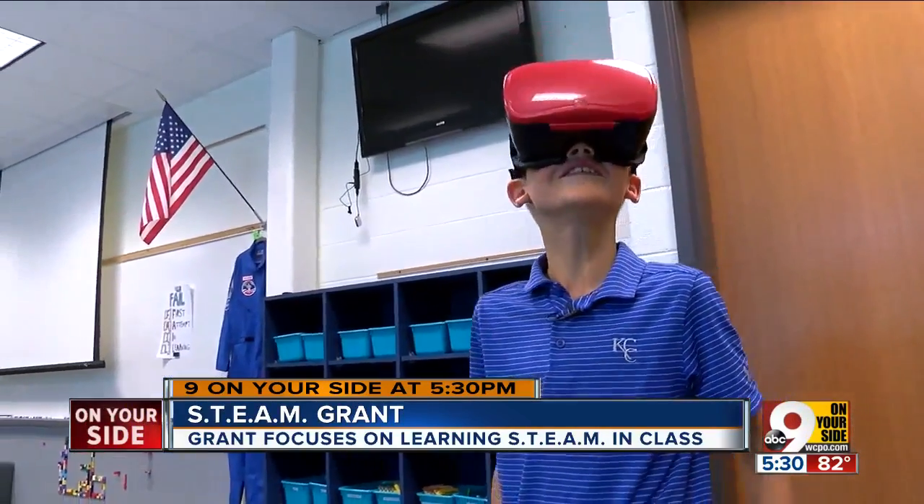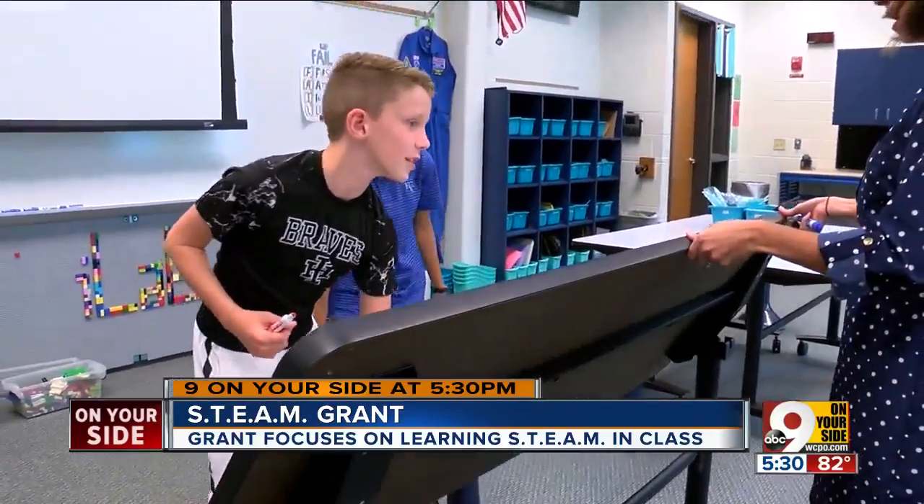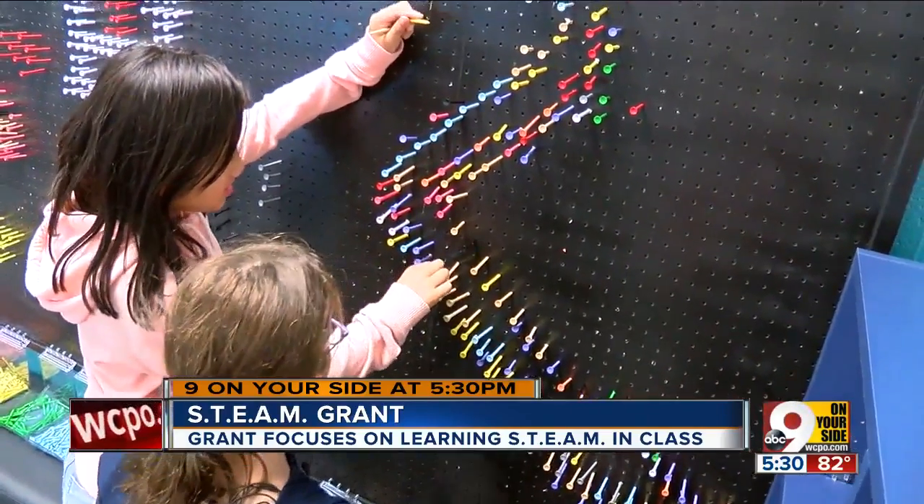It's a brand new room and class for 3rd, 4th, and 5th graders here to experience different science, technology, engineering, arts, and math — or STEAM — opportunities. Failing is exceeding.